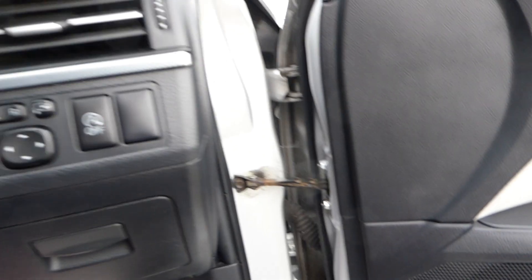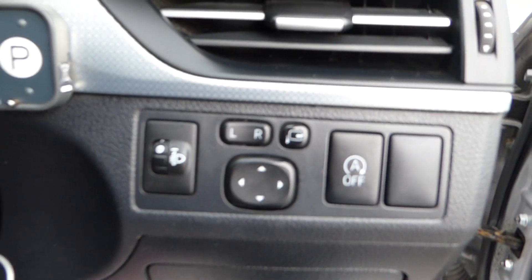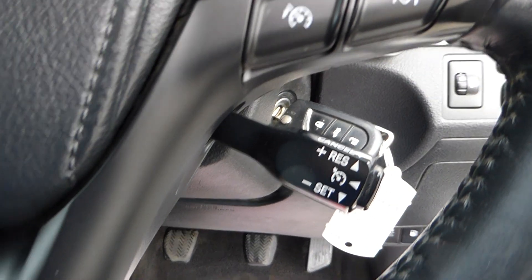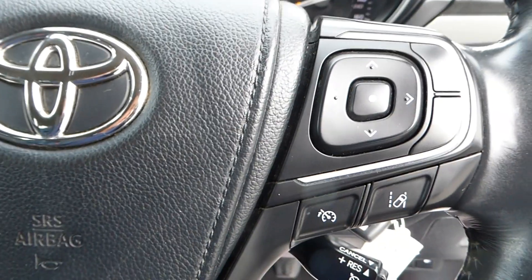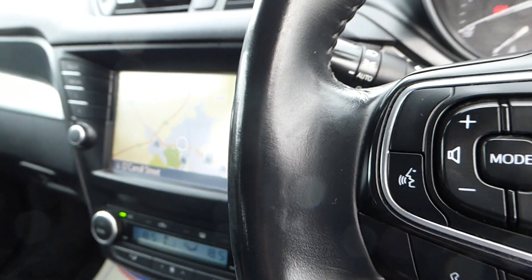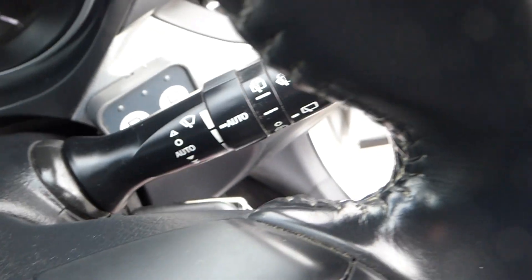Electric mirror adjustment, electric windows, central locking, stop-start, electric mirrors retractable, cruise control, speed limiter, lane departure warning, Bluetooth, auto lights, auto wipers.